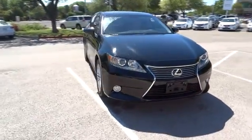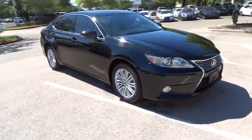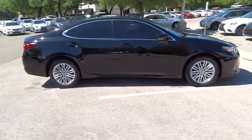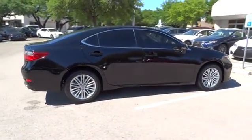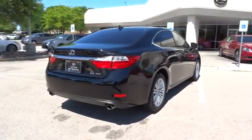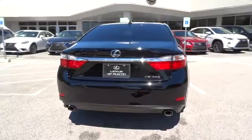The 2014 ES350. The Lexus ES350 is a sophisticated combination of distinctive styling, luxury, and smooth performance. A 3.5 liter V6 engine propels the ES from 0 to 60 miles per hour in 6.8 seconds.